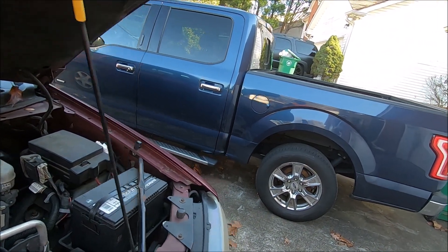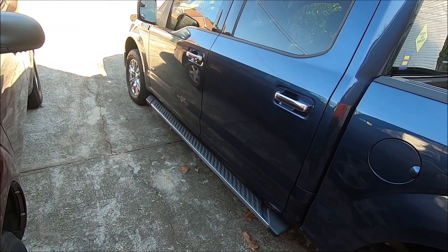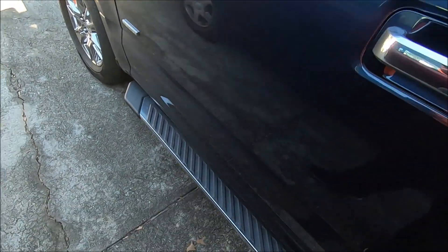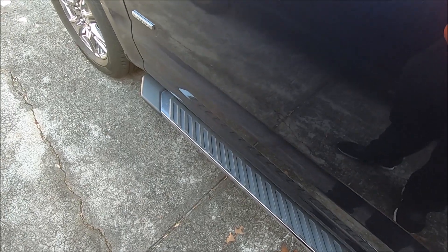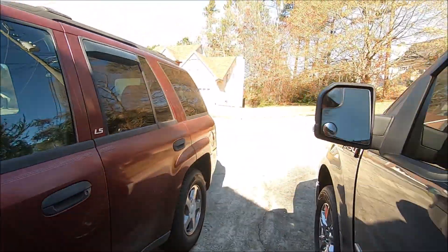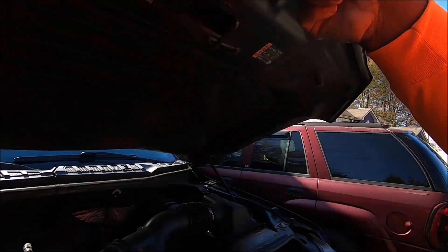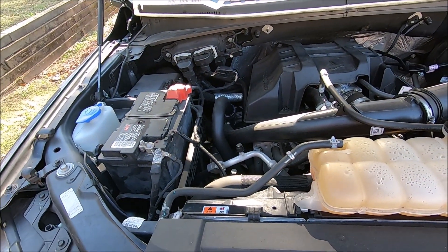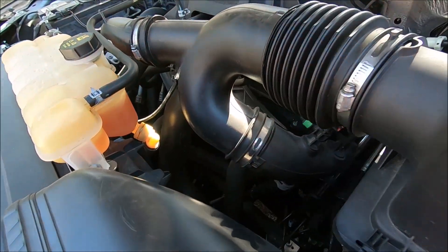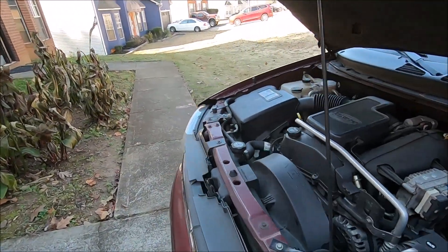This truck does not have an auxiliary air pump — I don't think it does, and I don't ever remember seeing one. I'd have to Google that. But also, as I was saying, this car does not have an EGR valve. So how does it pass emissions without an EGR valve?